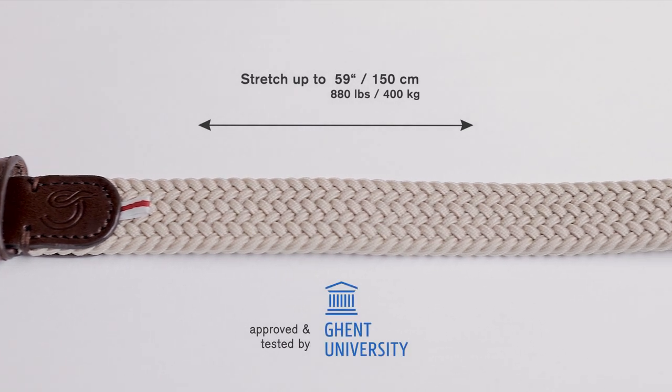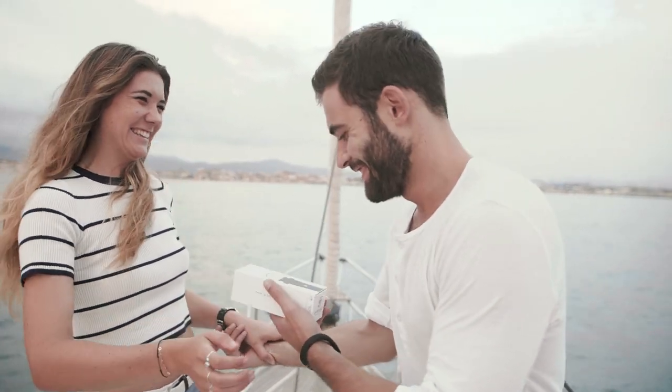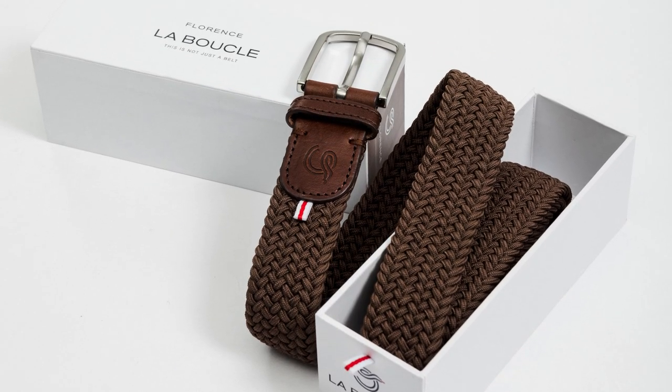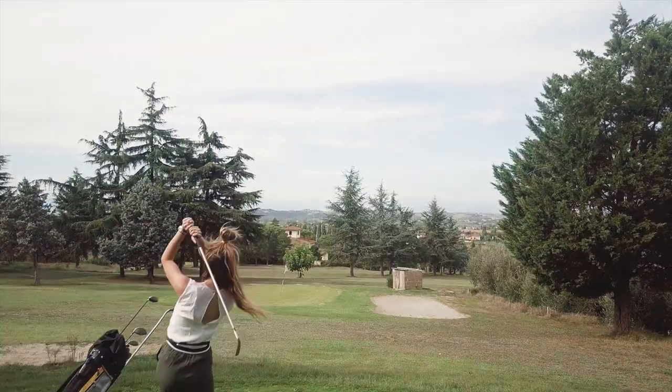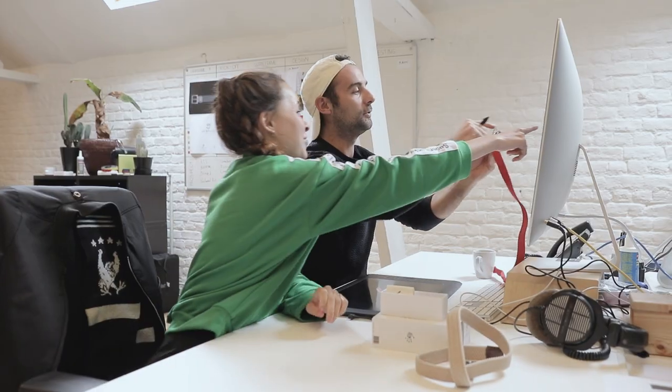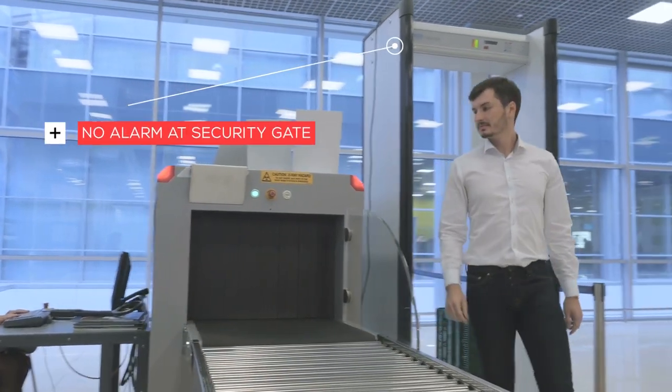It's one size fits all and therefore perfectly suited as a gift. Each La Boucle has its personalized fancy packaging. Swing the life you want without any compromises. Made with modern techniques, the steel buckle will not stop you at the security gate of an airport.